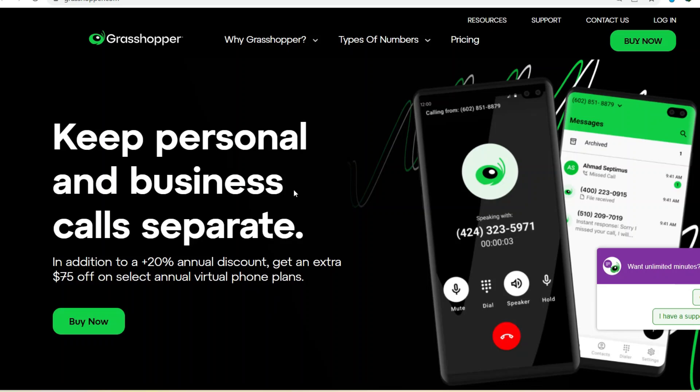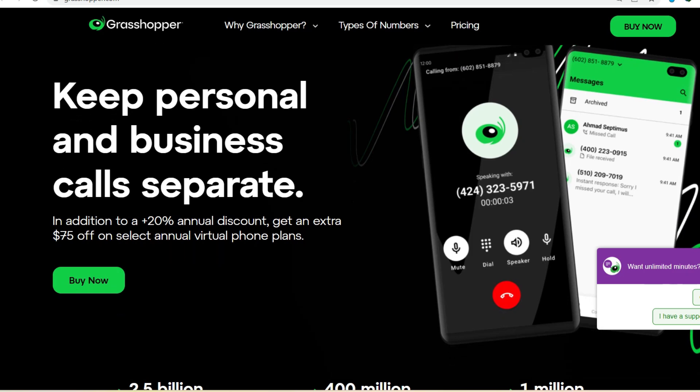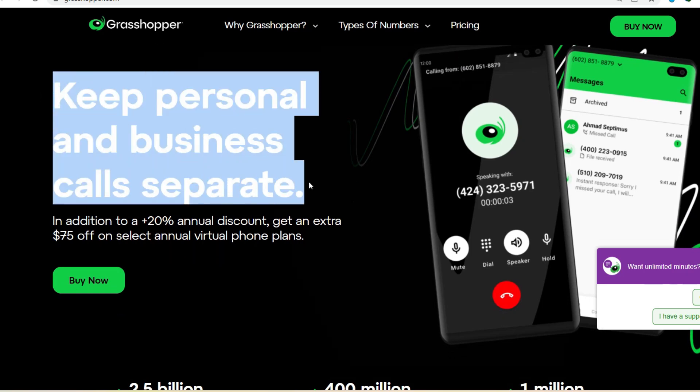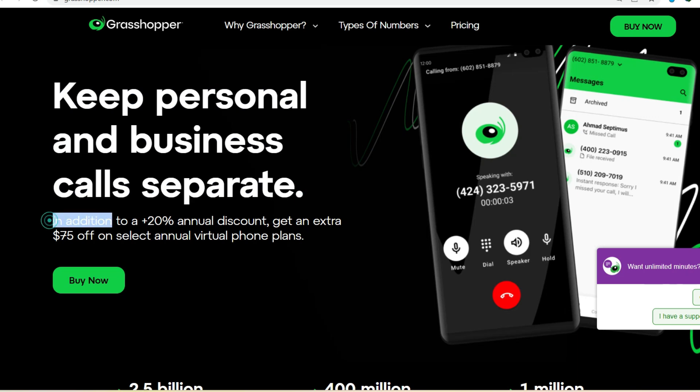Ever feel like you're juggling a million tasks at once? Running a business is no easy feat between managing clients, emails, and that pesky overflowing inbox. Staying on top of calls can feel impossible. But what if there was a way to streamline your communication and ensure you never miss an important customer call?